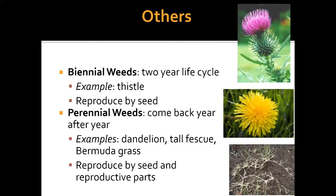Biennial weeds have a two-year life cycle. Thistle is an example: in the first year they come up in a rosette form — a circle of flat leaves to the ground — and then in the second year they send up a shoot, bloom, set seed, and die. Perennial weeds come back year after year. Examples include dandelions, tall fescue, and Bermuda grass. Perennials can reproduce by seed and also by vegetative parts — Bermuda grass spreads via rhizomes and also spreads by seed.